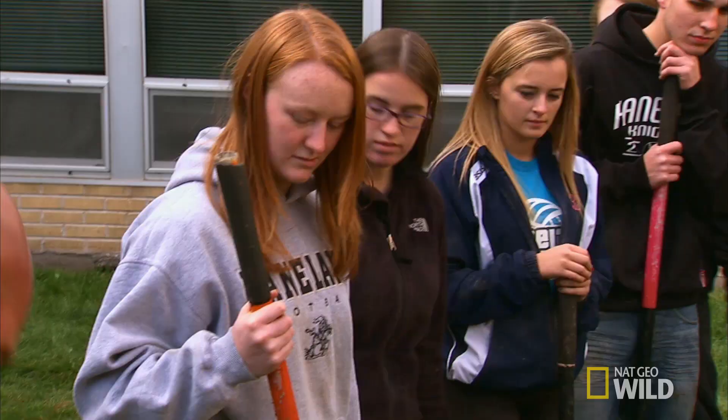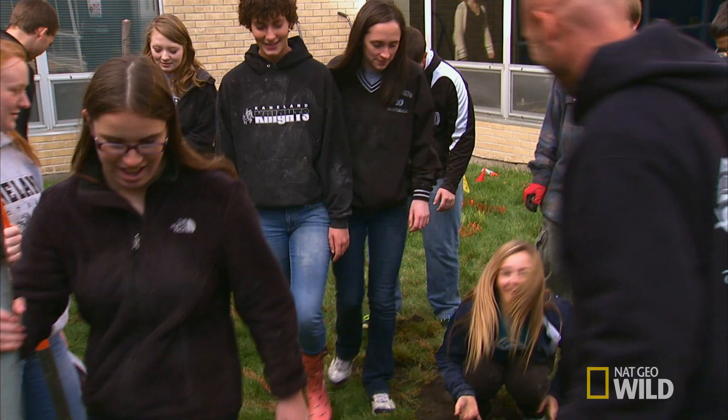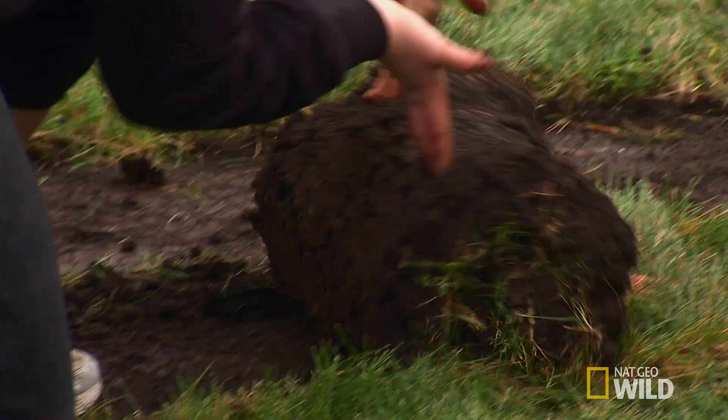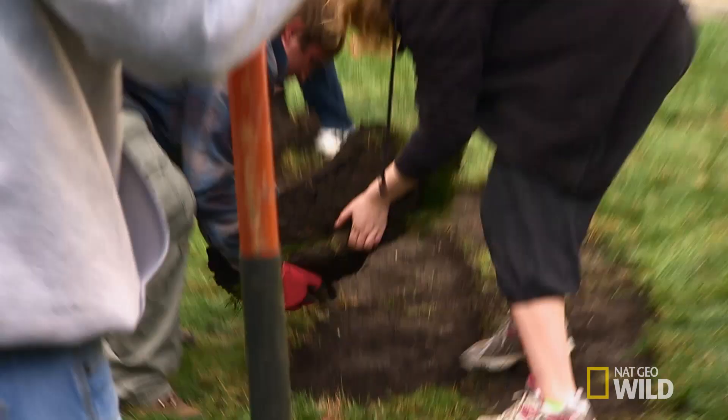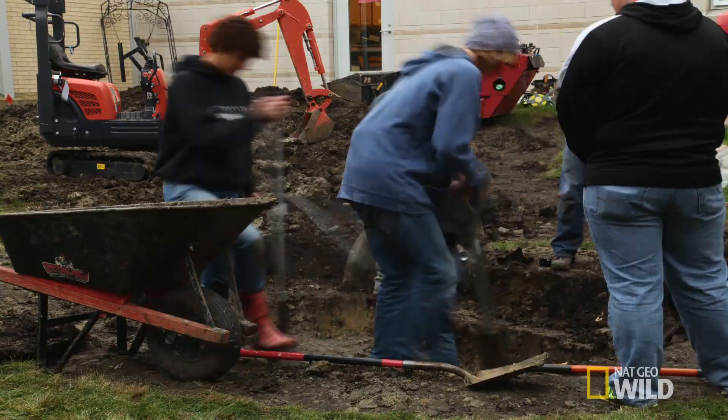We've only got these kids for the weekend, so we want to make every second count. Shovel, sod rollers — roll it up, take it over there, stack it, just get it out of our way. We need to strip away all the sod so we can get in there and do the excavation. Our next step is to excavate the pond and we can really start moving things along.